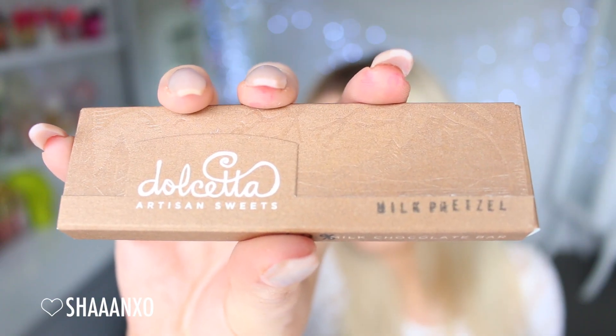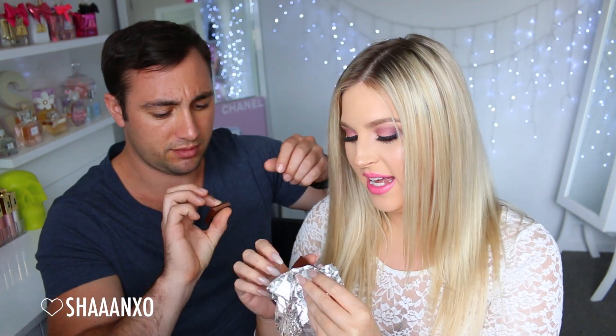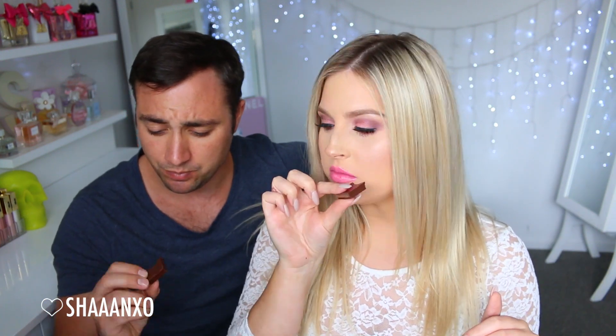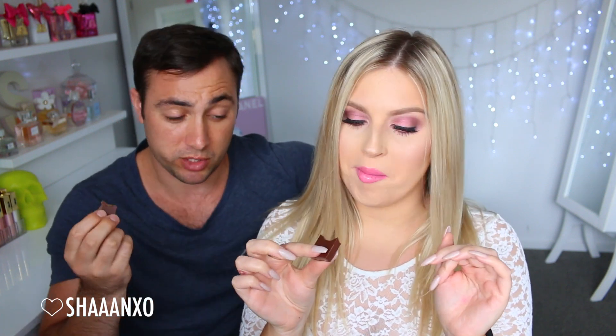Next up, Dulcella — I'm actually the worst at pronouncing foreign words. This is milk pretzel flavor — it's a milk chocolate. Oh, milk chocolate this time! Look how big the pieces are. Pretzels aren't really a massive thing in New Zealand. This one's good — it's kind of salty and biscuity. Yeah, it's really good.